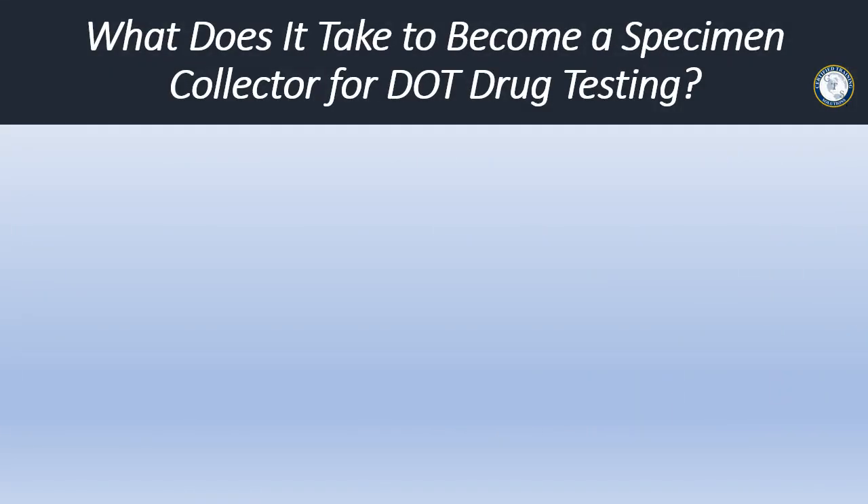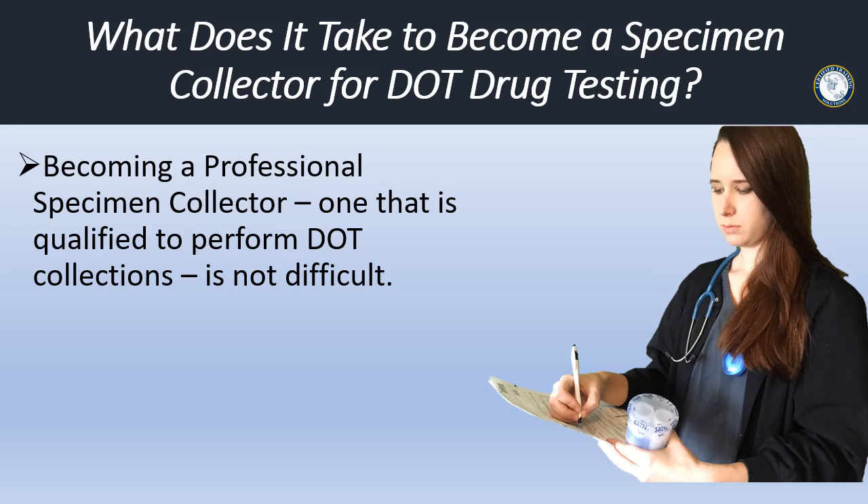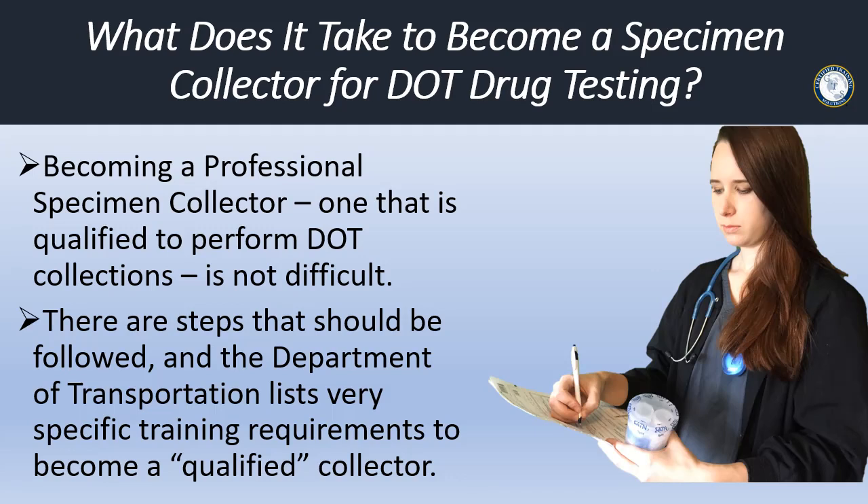We are often asked, what does it take to become a specimen collector for DOT drug testing? Becoming a professional specimen collector — one that is qualified to perform DOT collections — is not difficult. However, there are steps that should be followed, and the Department of Transportation lists very specific training requirements to become a qualified collector.